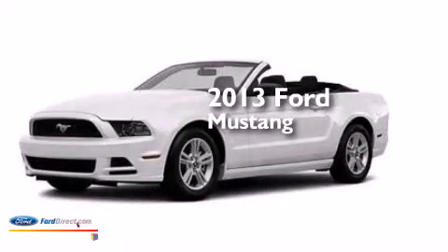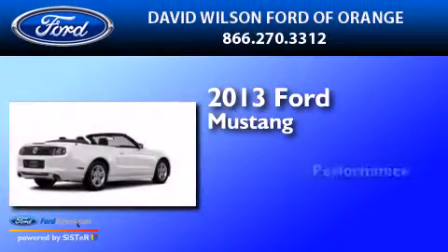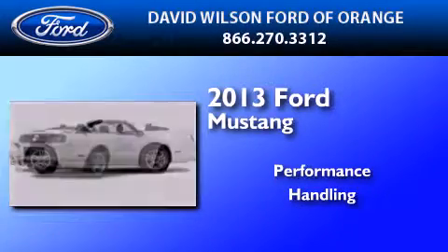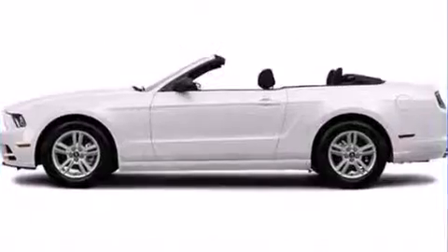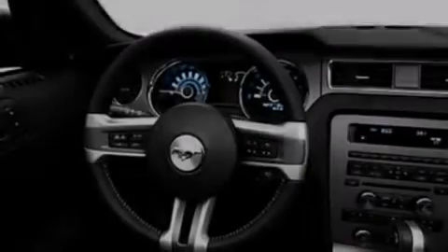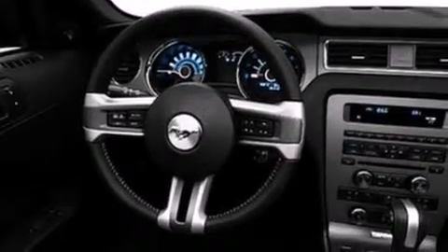This is a 2013 Ford Mustang. Features include a low tire pressure indicator, a multi-link rear suspension, and traction control and stability control systems.